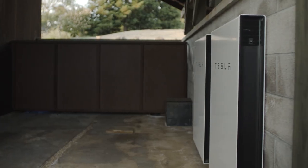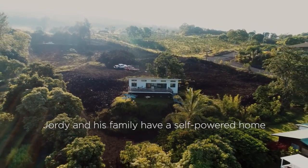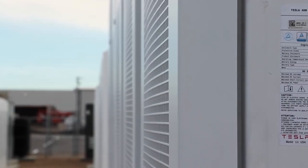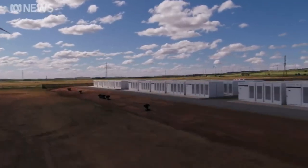Tesla's Powerpack is the company's utility-sized rechargeable battery solution and is designed to store energy for off-grid and supplemental power systems. The Powerpack can be used for large factories, out-of-town superstores, and when multiple units are rigged up together, it can even be used to supplement energy for the electrical grid.